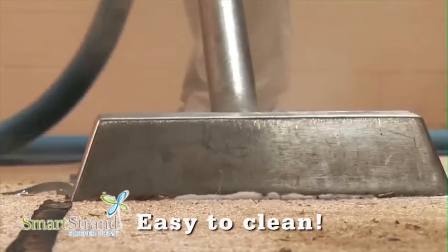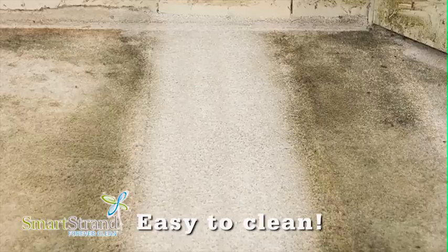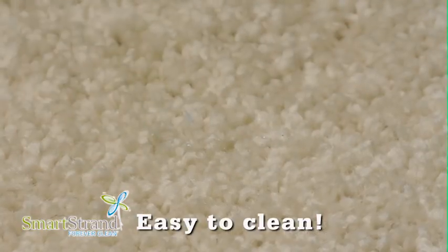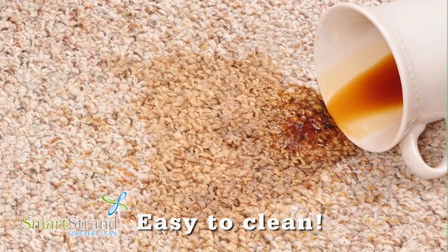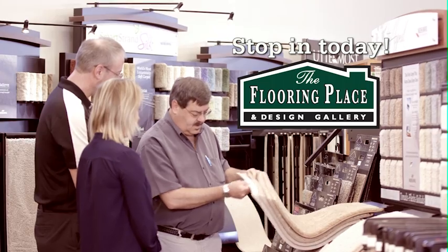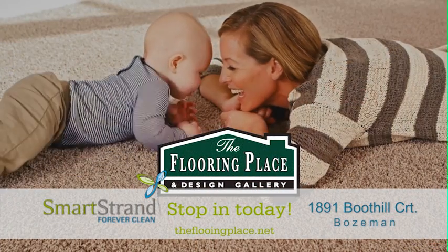This unique combination of built-in stain resistance and spill protection also means that SmartStrand carpets remain easy to clean whether you quickly remove the spill or if that accidental spill dries in the carpet. Stop into the flooring place today and let our flooring specialist show you Mohawk SmartStrand Forever Clean carpets.